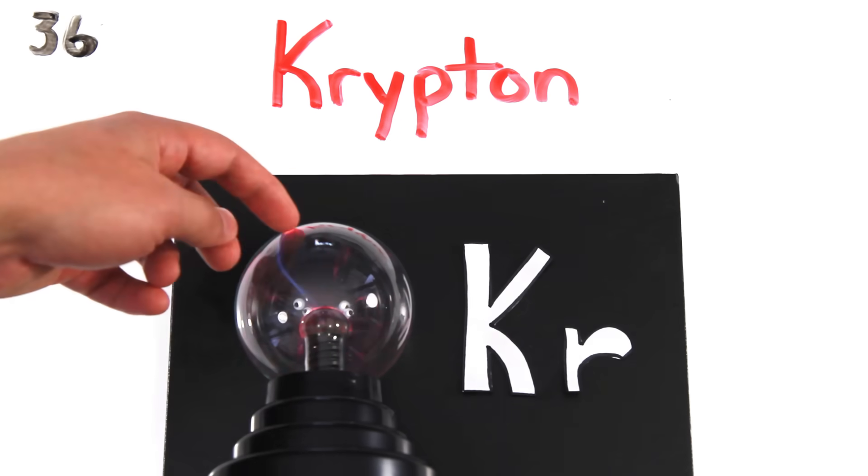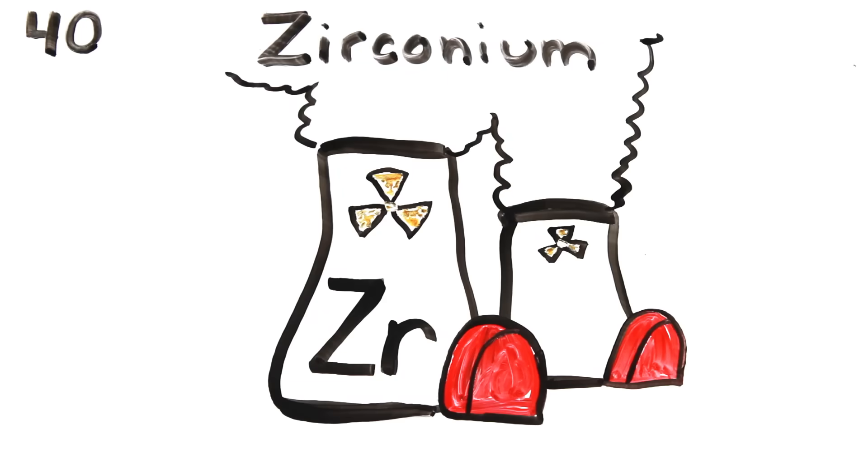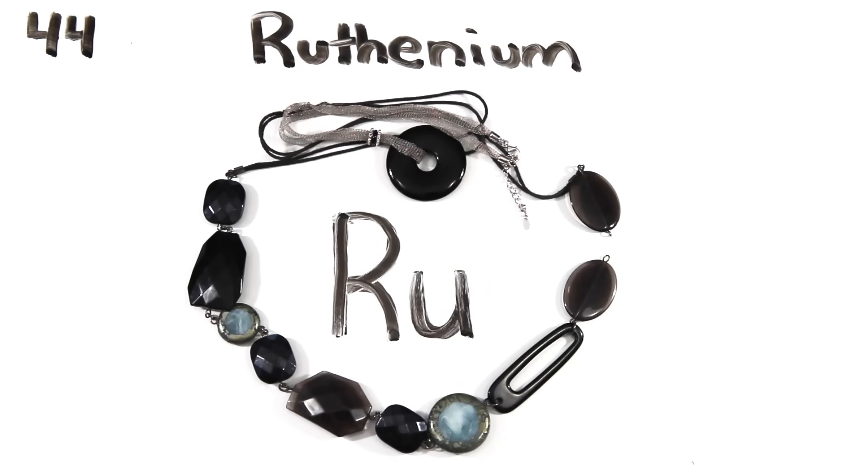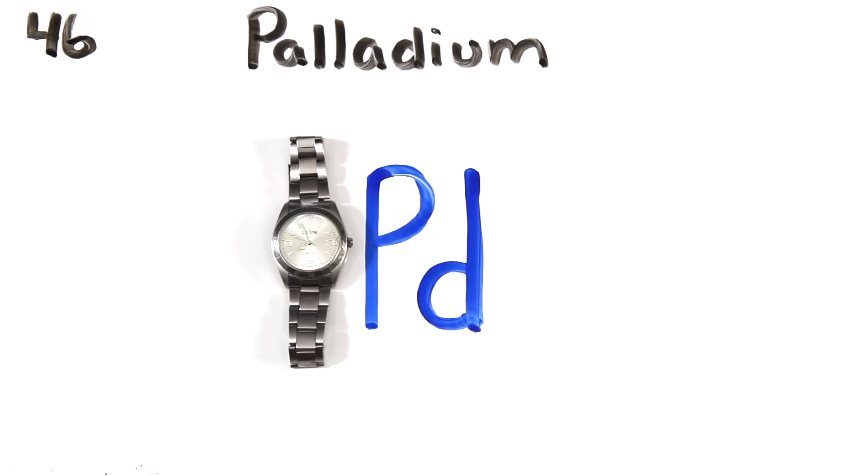Well krypton helps light up your room, rubidium and strontium, then yttrium, zirconium, niobium, molybdenum, technetium, ruthenium, rhodium, palladium, silverware.